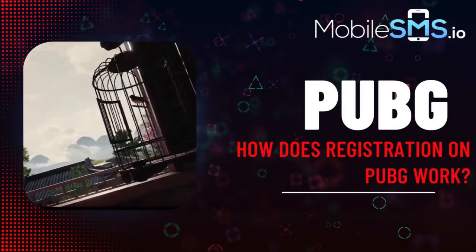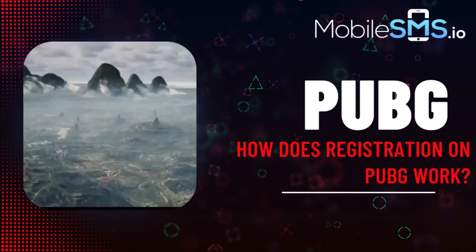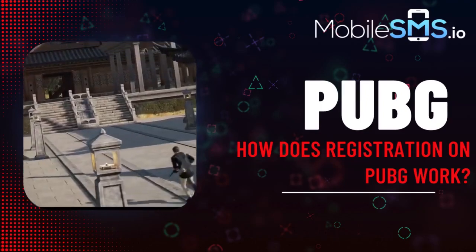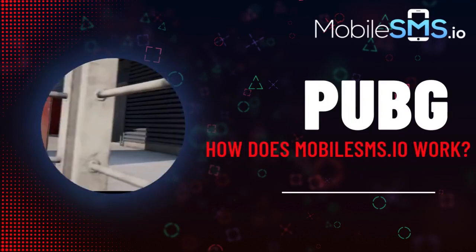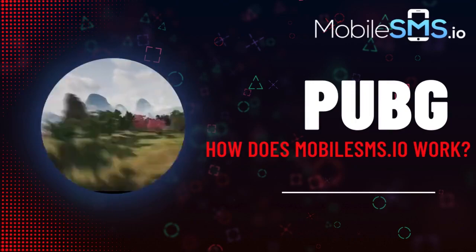To play PUBG on your device, you must register an account, which involves providing a phone number and email for verification and account recovery purposes, ensuring authorized access to change your password if necessary. Using a personal phone number for account recovery is common, but it exposes you to potential risks like hacking.